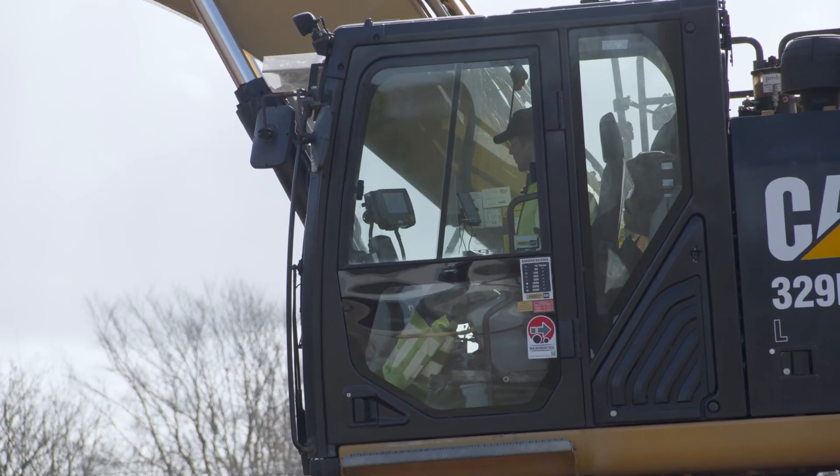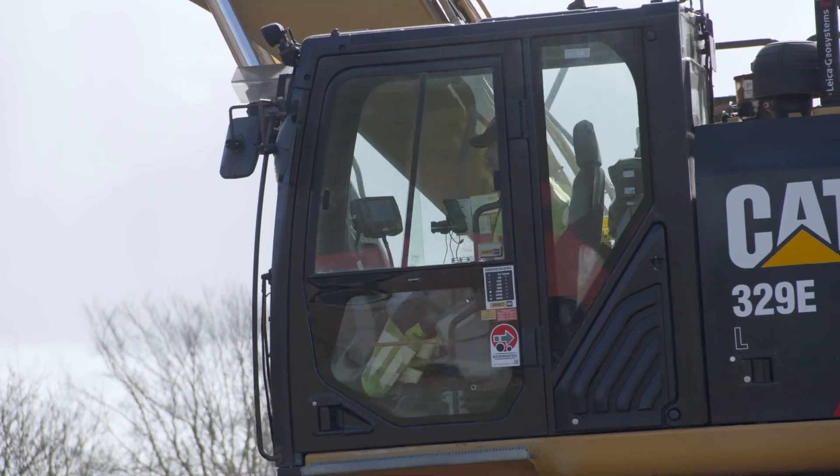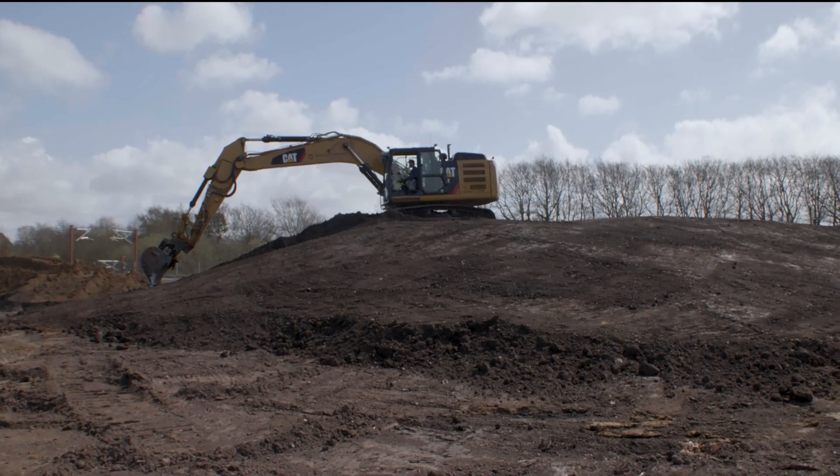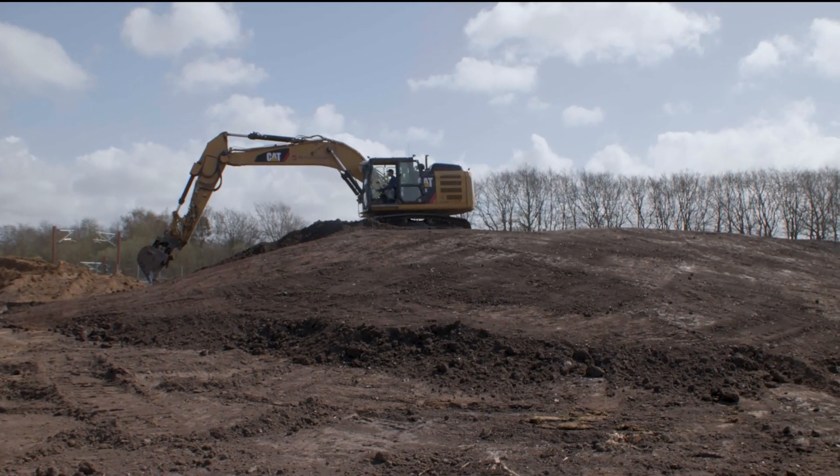We have cooperated with Leica Geosystems for 20 years and have bought lasers and pipe lasers. In 2017, we bought the first Foreman solution and the first GNSS solution for the machines.